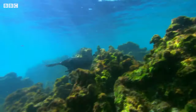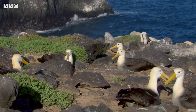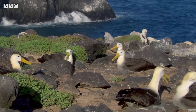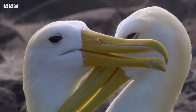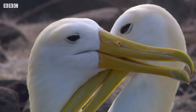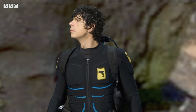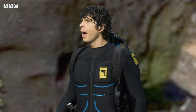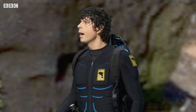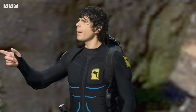Looks like this is my stop — and it's going to lift! I've made it to the waved albatross colony! Look at those two — how sweet! Now, the book must be around here somewhere. Hang on a minute. What's that? I recognise that sound — it's the noise from Mr Hammond's office, and it's coming from over there.